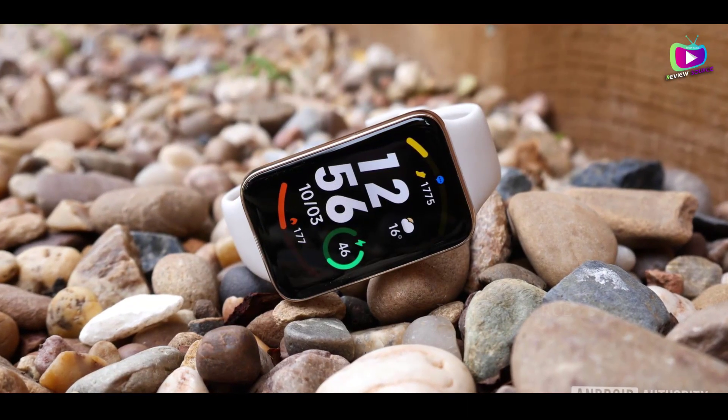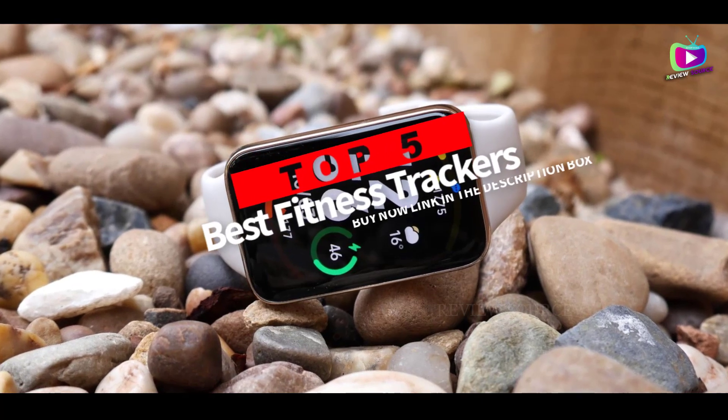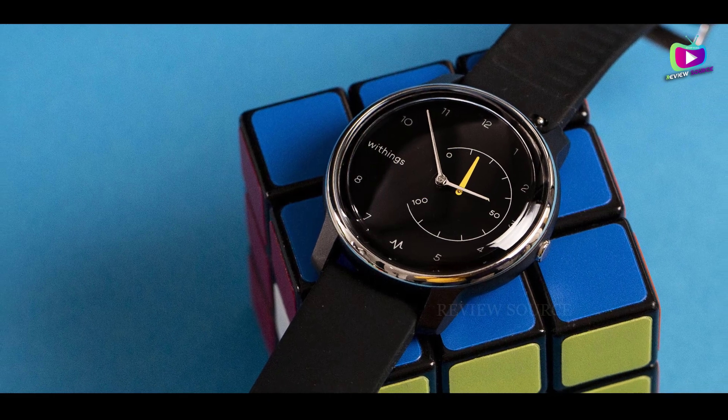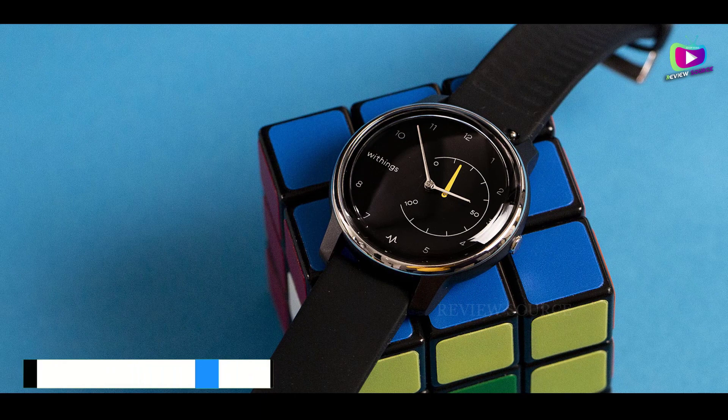Are you looking for the 5 best fitness trackers? In this video, we will look at some of the best fitness trackers on the market. Before we get started, we have included links in the description for each product mentioned, so make sure you check those out to see which is in your budget range.